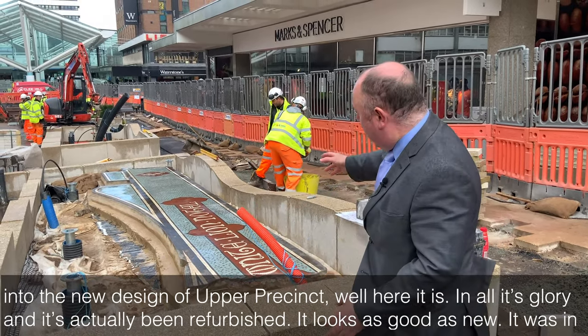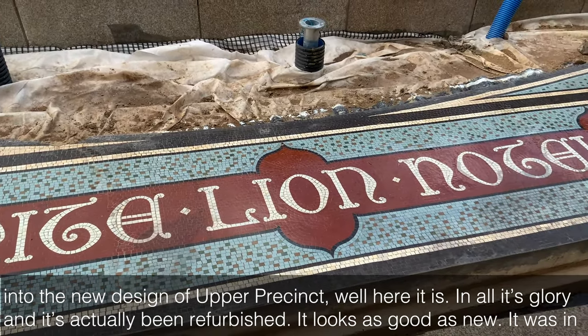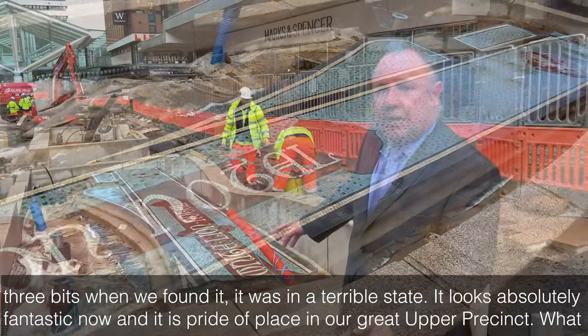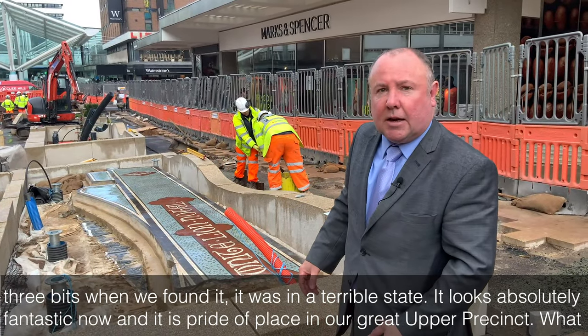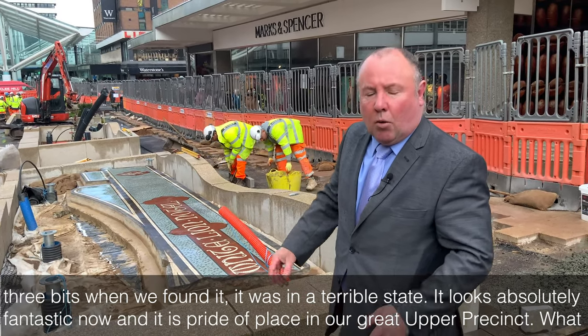Well, here it is in all its glory, and it's actually been refurbished — it looks as good as new. It was in three bits when we found it and was in a terrible state. It looks absolutely fantastic now and it's pride of place in our great Upper Precinct.